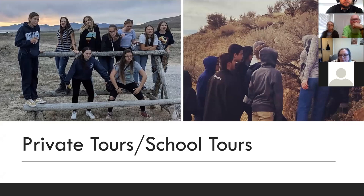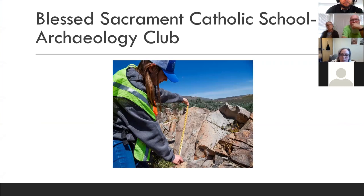One of our most successful public outreach endeavors has been enlisting the help of the Archaeological Club from Blessed Sacrament Catholic School, located in San Diego. Before the pandemic, these students were doing work on recording sites for our National Register of Historic Places application. That's been a really successful endeavor, and we hope that as the pandemic slows down we can resume that relationship.